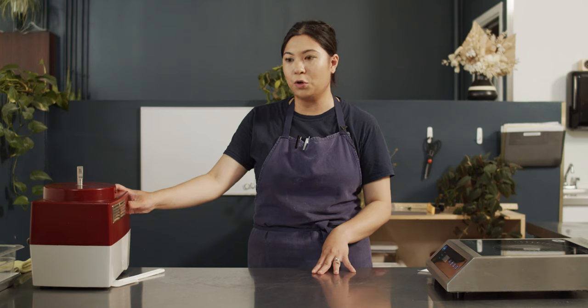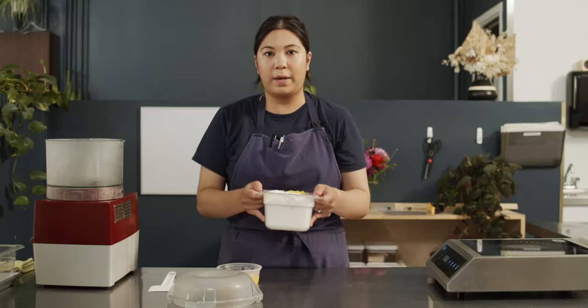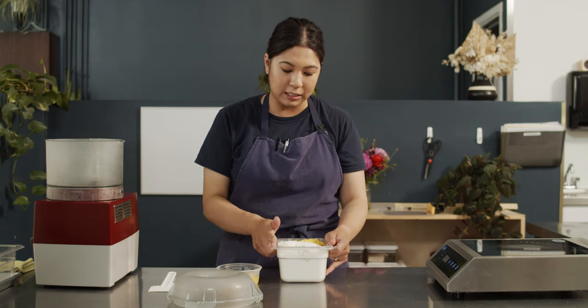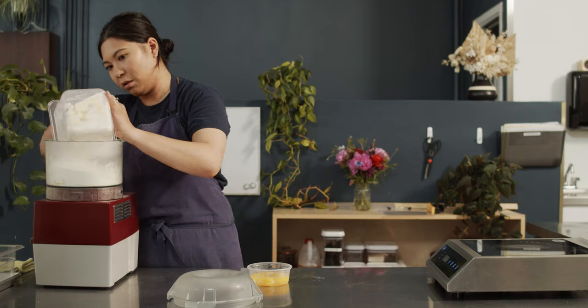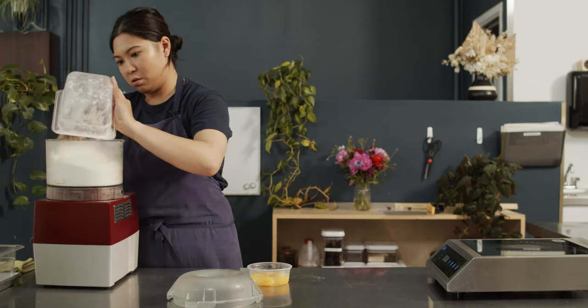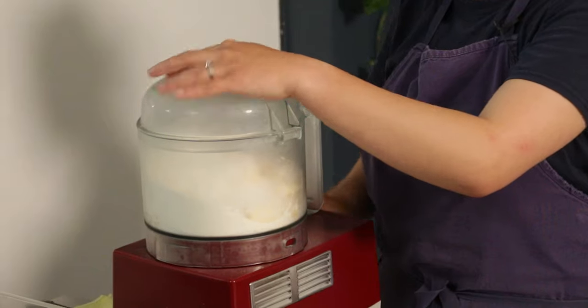So we have our robo coupe. We actually keep ours in the fridge for at least an hour just so when we do mix it, our dough stays nice and chilled. So we have our flour, our sugar, our lemon zest, and a little bit of salt. And on this side we have yolks and our whole eggs, and we also have butter in here as well. So we just want to put our dry ingredients in and we're just gonna let this blitz for maybe two minutes.